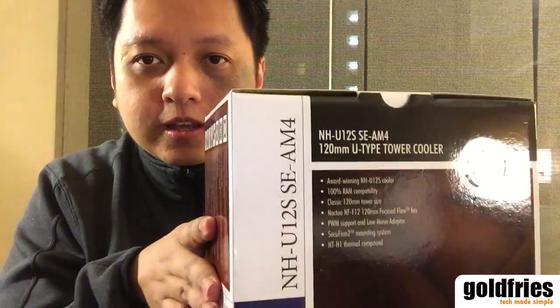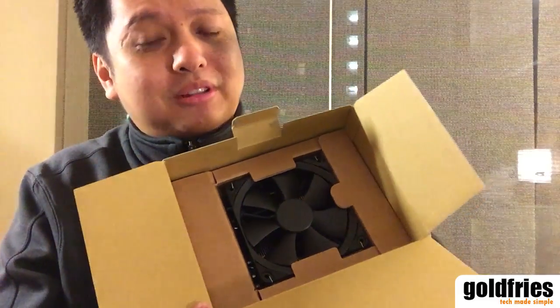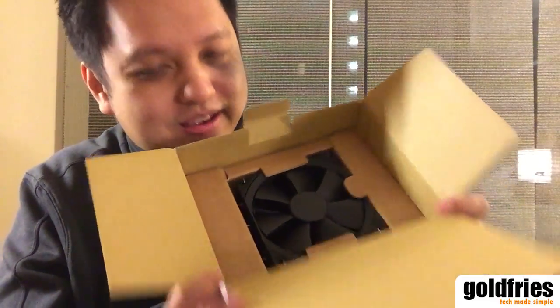AMD provided me with a cooler from Noctua — this is the model NH-12 SE AM4. You can expect good performance from it, and during the event we saw how the Ryzen can be run fanless depending on your setup. I saw the fan and I'm just happy it's not the ugly colored fan — sorry Noctua, I'm not the person who likes your fan color, but this one's nice. That aside, I also have a Corsair DDR4 3000 RAM.